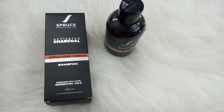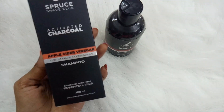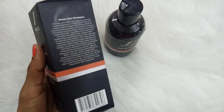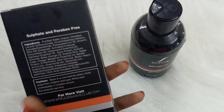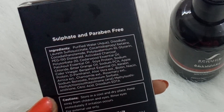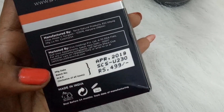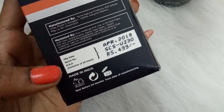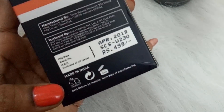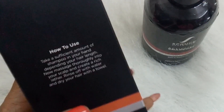The first product I'm going to talk about is the Activated Charcoal Apple Cider Vinegar Anti-Dandruff and Conditioning Shampoo. It comes in 200 ml. The packaging is a black carton box which contains all the information — the 'know your shampoo' section, sulfate-free and paraben-free claims, and a full ingredient list. This is priced at 499 rupees for 200 ml. It is not tested on animals, cruelty-free, recyclable, and has a 24-month shelf life.